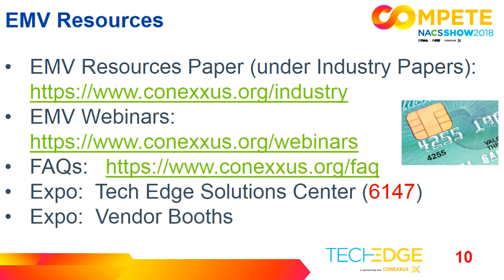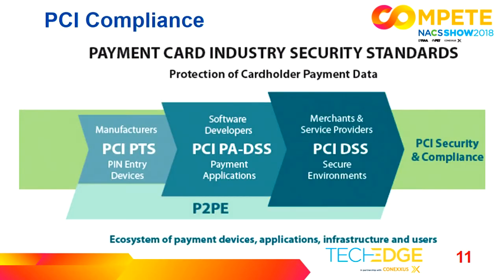The expo opens this afternoon in the convention center. We're at booth 6147, where we partner with NACS to anchor the TechEdge Solution Center. Come by and we'd be happy to talk to you. Also, while you're here, make sure you're taking advantage of visiting with your vendors — they're the people that can tell you their roadmap and what kind of upgrades you're looking at. Next, I'd like to turn this over to Mike to talk about PCI.